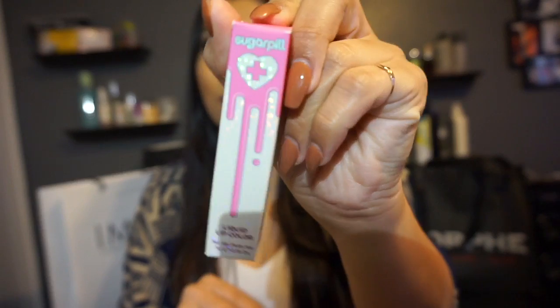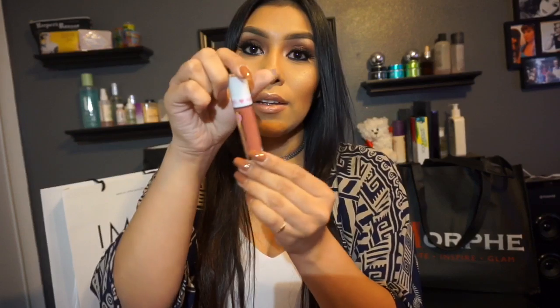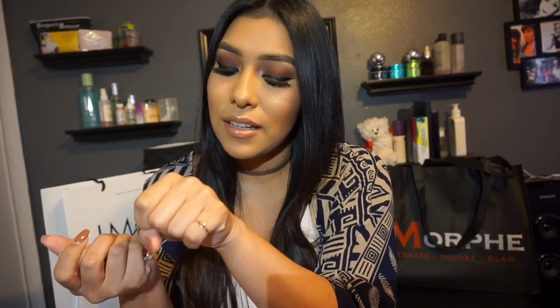The next place I stopped at was Sugarpill. I was obsessed with their booth — so cute and so out there, but it's definitely that brand. I've seen them all over social media but never tried them. I got the shade Trinket. It looks like a mauvy nude color but it has flakes of gold in it, so when you rub it that color just starts to pop out. When I was wiping it with a wet wipe all this gold started coming out — I was like, oh my gosh, I need this. I'm obsessed, it's so freaking pretty.